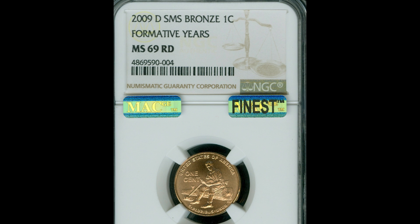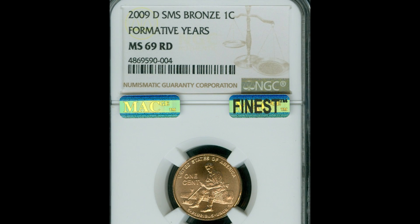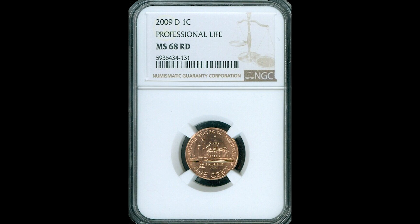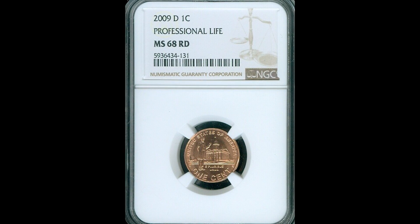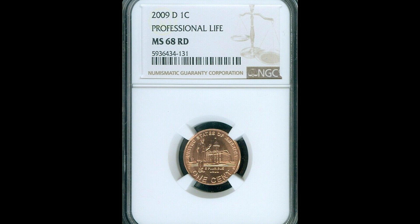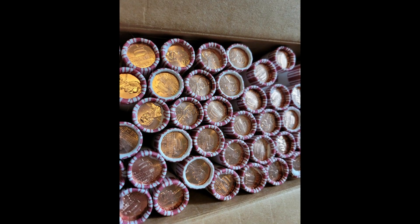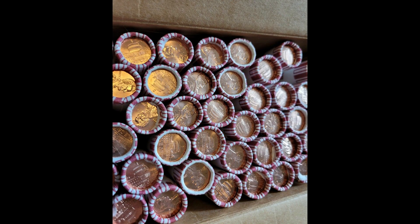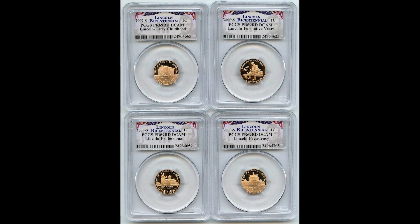Sometimes mint employees, while they're not supposed to, will intentionally make error coins that are worth a lot of money, and these can slip out into circulation. These San Francisco minted coins have a specific type of material they were minted on, and if they were accidentally struck on a different composition, you could have something worth a lot of money.